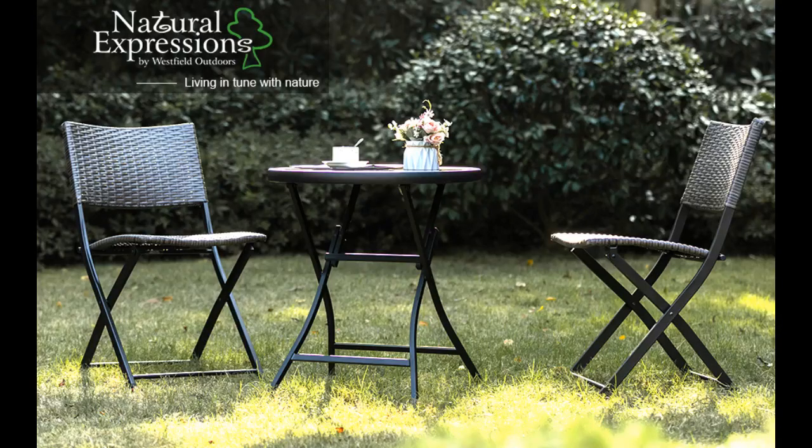Looks good. Sturdy for folding type furniture. Chairs lock in place. Table is very sturdy — no wobbling at all. Very happy with product.